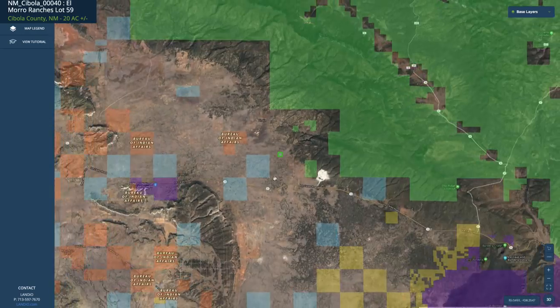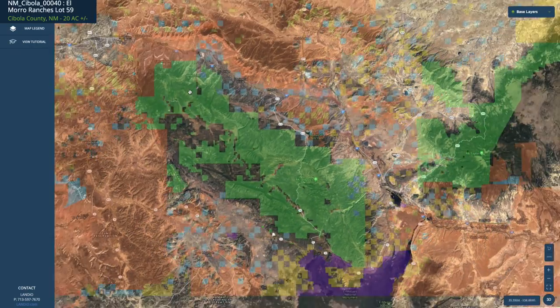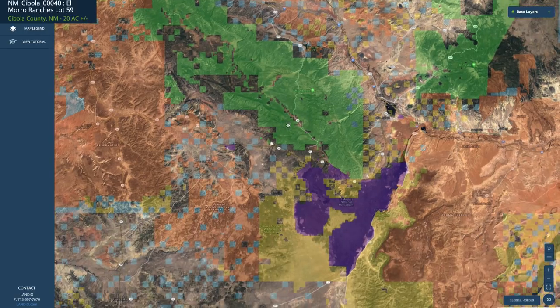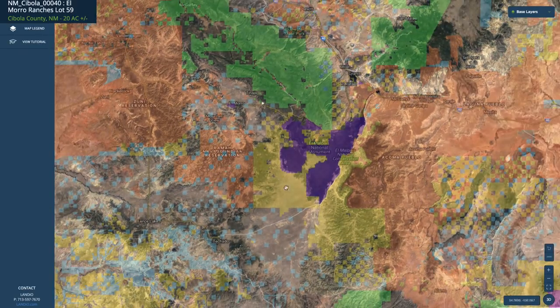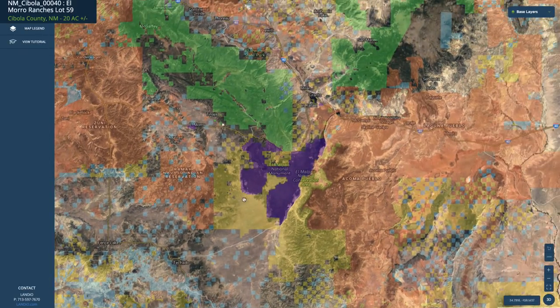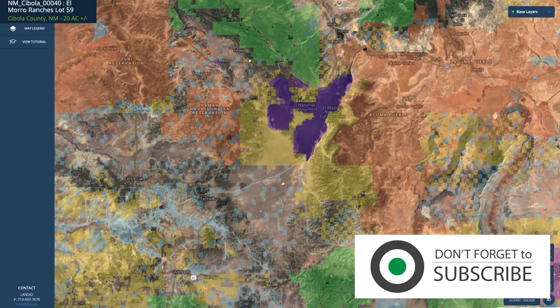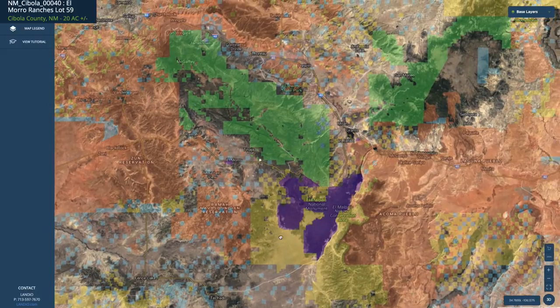Going back to our interactive map and zooming out, all this green shaded area is the Cibola National Forest — about 300,000 contiguous acres that you have access to. Down here you also have all this BLM land shown in yellow. This purple is National Park. You have more National Forest land and more BLM in multiple directions. So in close proximity you've got probably over a million acres of public land.